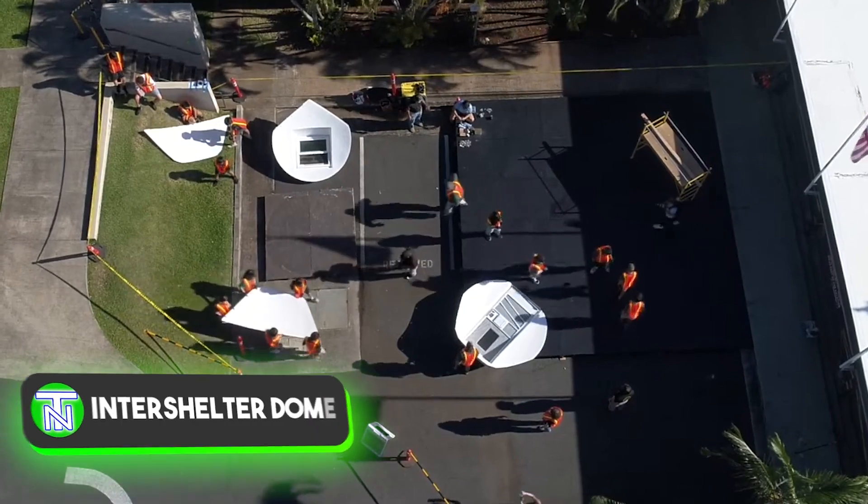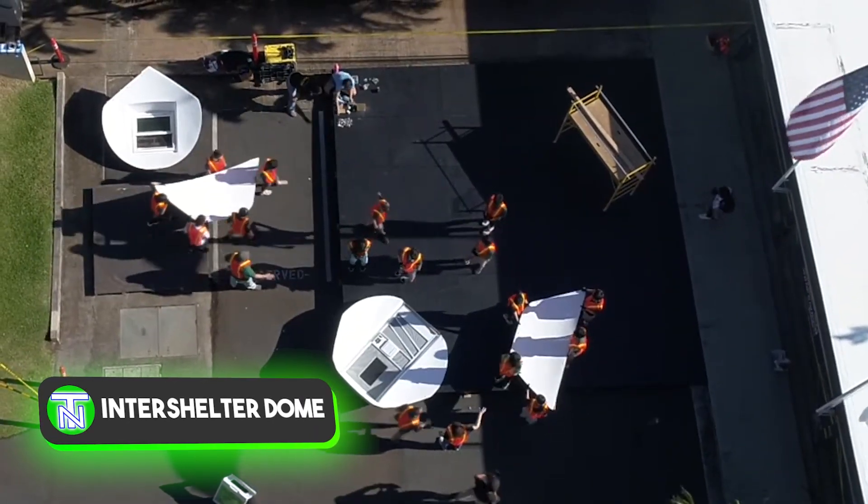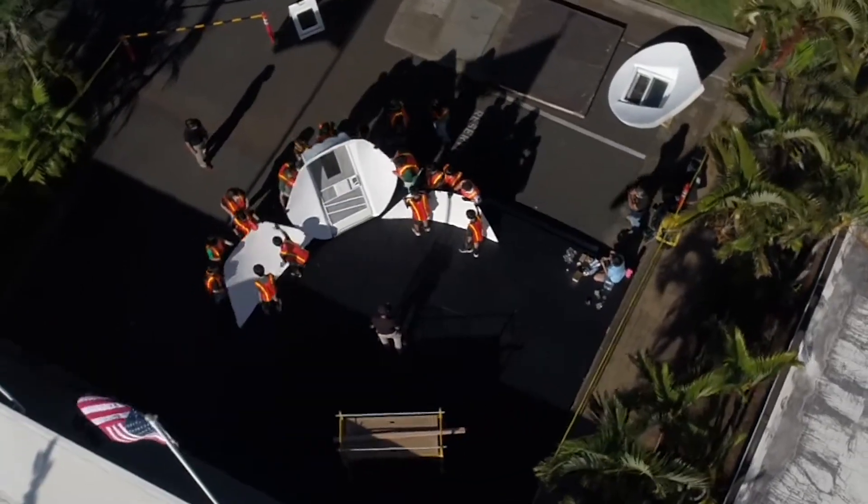Certainly, a team of 8th graders can construct a house, but it's achievable only with an inter-shelter prefabricated house.